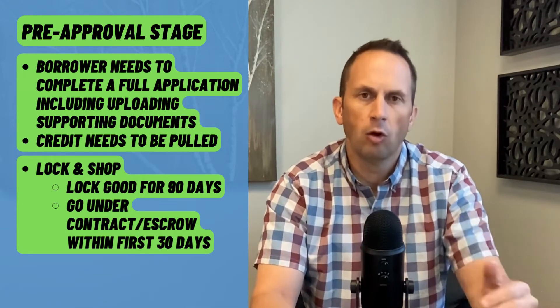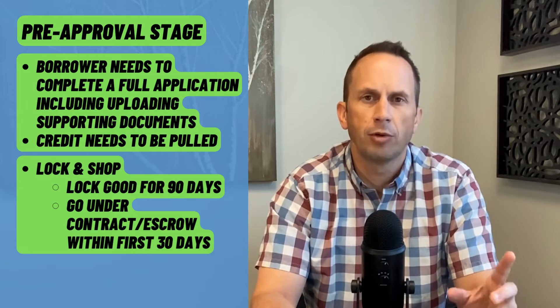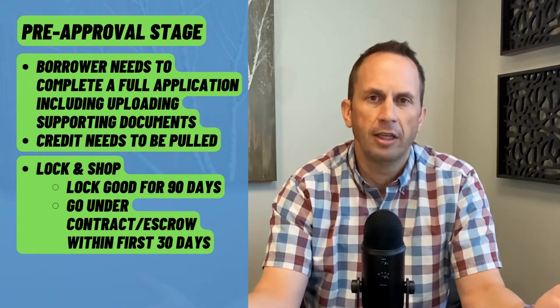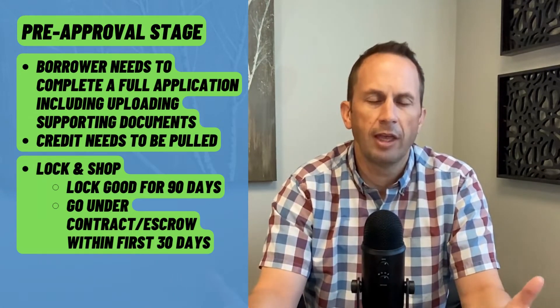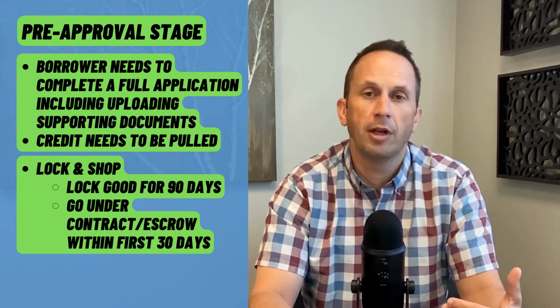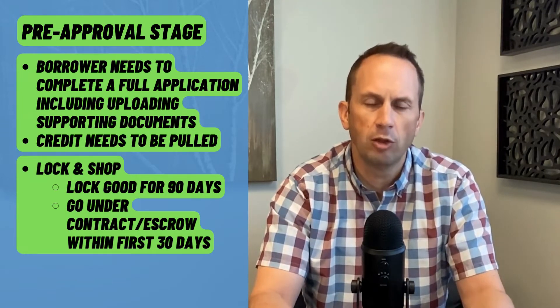This protects them if rates jump up during the time they're out shopping. They know what their rate is going to be — they know their worst-case scenario. If rates improve, no problem; I can help them get the current lower rate. The lock and shop gives them protection and insurance. Once they're under contract, that lock is good for up to 90 days, so they have plenty of time to close the loan. There is no cost to the client for doing this, at least with the program I have available, so there's no reason not to use it.